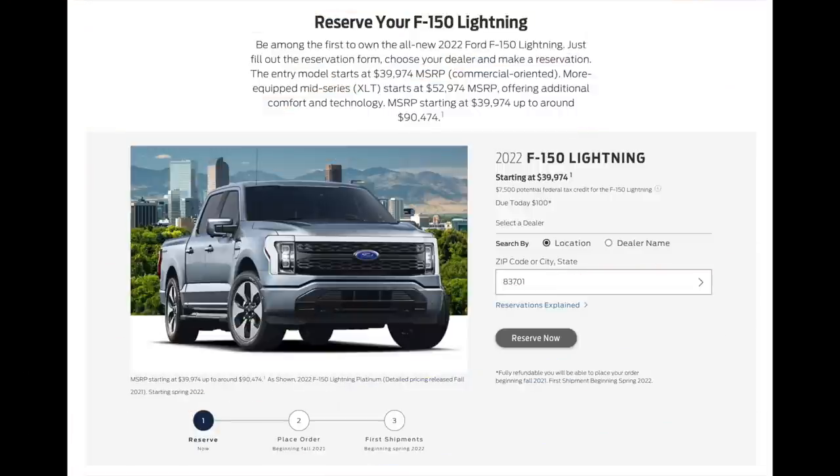The cheapest model starts at $40,000 and you can spec it all the way up to $90,000 — and hats off to Ford on that pricing, especially before the $7,500 federal tax credit and any state tax credits you might get. $40,000 is really cheap compared to the competition: the Rivian starts at $75,000, the Hummer EV starts at $80,000. The Cybertruck also starts at $40,000, so it's going to be great when both trucks are out and we can compare apples to apples. Big ups to Ford for coming out with a competitively priced vehicle right out of the gates.